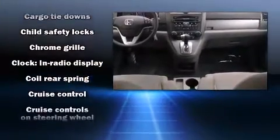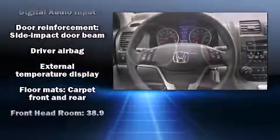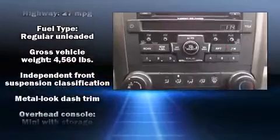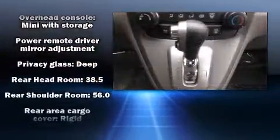Electronic stability control stands out as a technologically savvy innovation, keeping you better connected to the road. This vehicle has achieved certified pre-owned status by passing Honda's comprehensive certification process, including an exhaustive 150-point inspection.